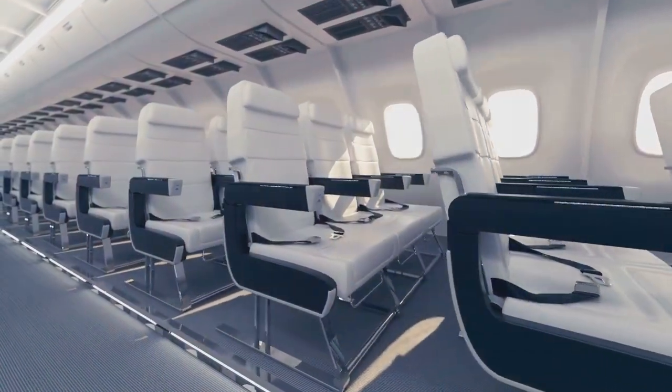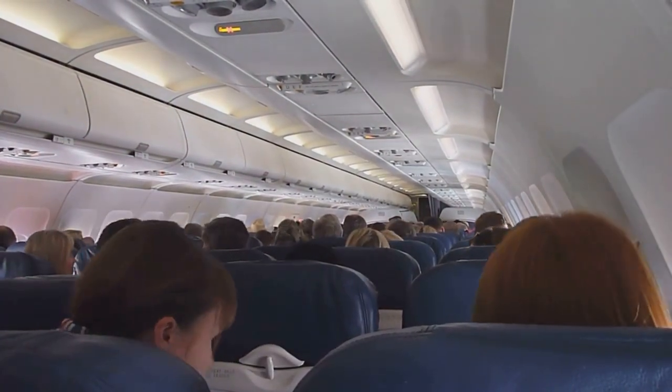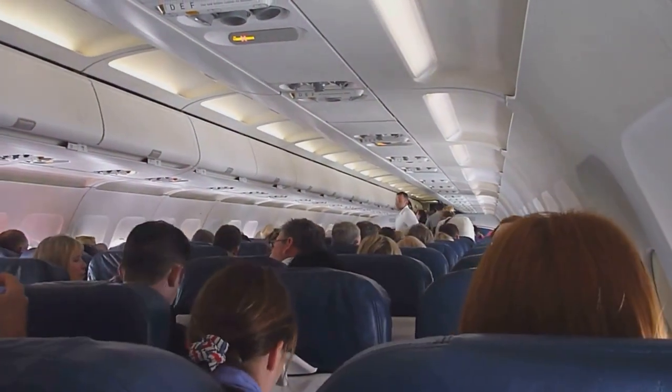Ever feel like you're playing Tetris with your knees when you fly economy? You're not alone. We've all been there, contorting ourselves into those tiny seats, praying our knees don't touch the seat back in front of us. But just how much space are we really working with here? Buckle up, fellow travelers, as we dive into the wonderful world of economy seating on American Airlines, Delta, and JetBlue.